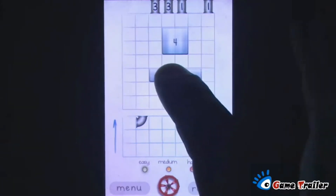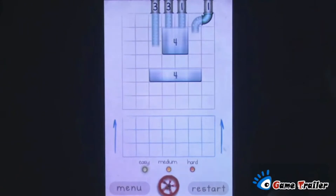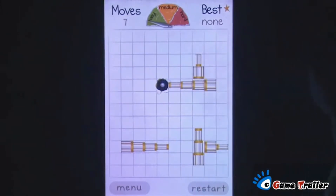Liquid Measure requires players to fill various sized containers by cleverly positioning them along with pipes to measure out the liquid correctly. Telescope allows you to push a ball into a hole by using telescoping pipes to push and pull it around the screen. And Paratroopers requires quick fingers to tap and rescue people before they hit the ground.